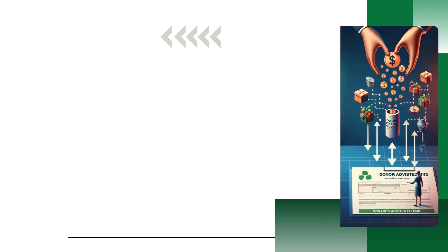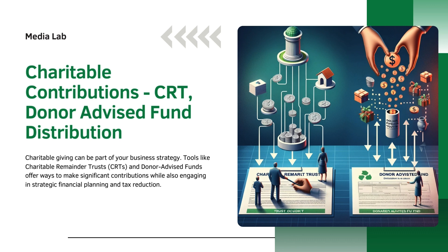Next is charitable contributions: CRT and donor-advised fund distribution. Charitable giving can be part of your business strategy. Tools like charitable remainder trusts (CRTs) and donor-advised funds offer ways to make significant contributions while also engaging in strategic financial planning and tax reduction.